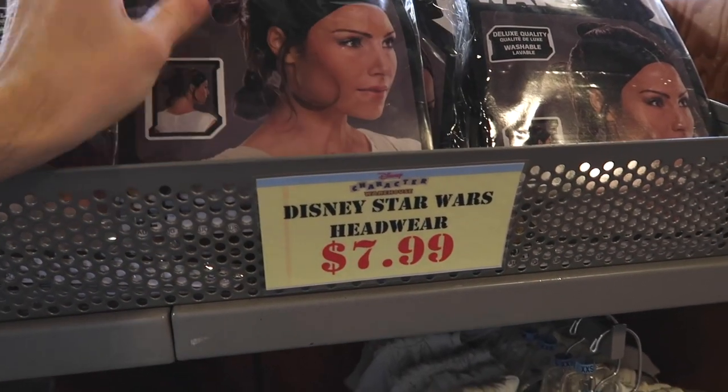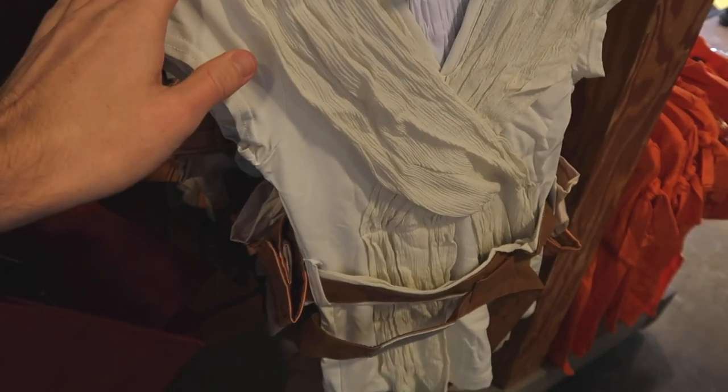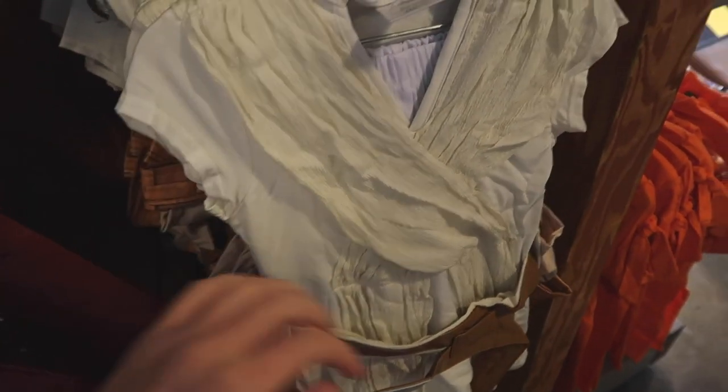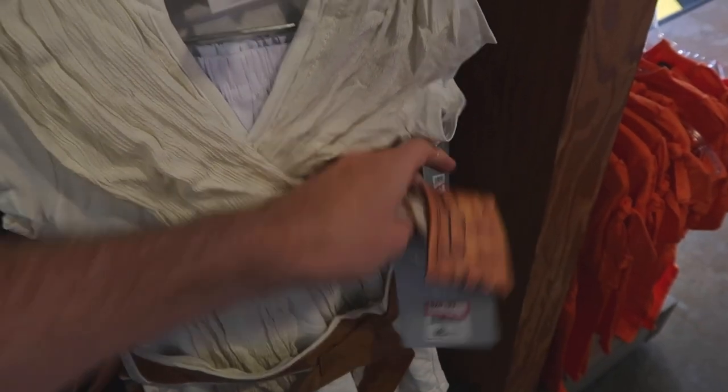The Rey wig is $7.99 and it doesn't look like there's any retail sale price — it looks like that is the retail price. But they also have a Rey costume here, and they only have extra extra small, extra small, and small available. These are $24.99, originally $60.